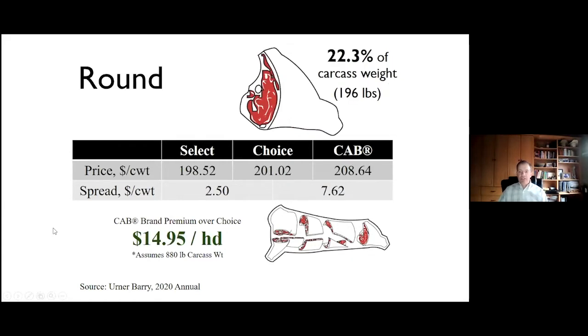Next, the round — the second heaviest. Not a lot of premium here. We think about the round as stew meats and items needing slow heat for tenderness. As a result, when we upgrade from select to choice, from choice to Certified Angus Beef, the premiumizing opportunity is a little bit smaller. The choice/select spread is $2.50 and CAB is $7.62, so the CAB premium per head from the round is $14.95.